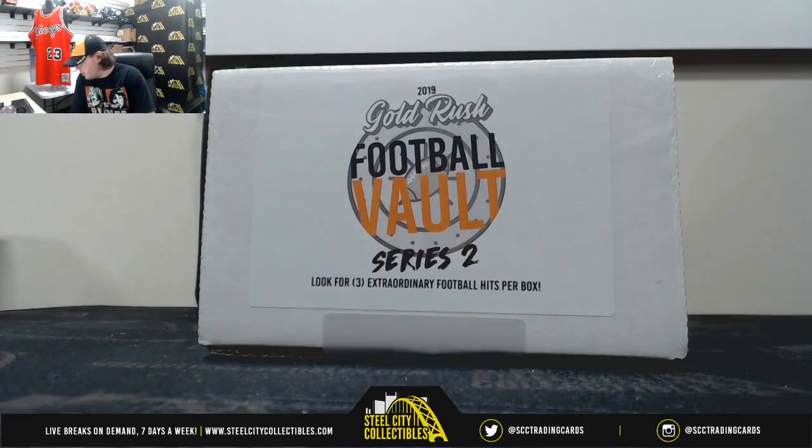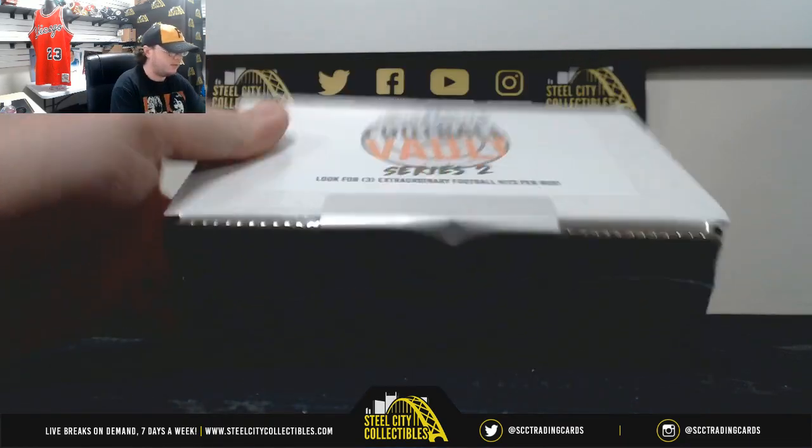Our next break here is for Mark. We've got a 2019 Gold Rush Football Vault Series 2 box. Good luck, Mark.